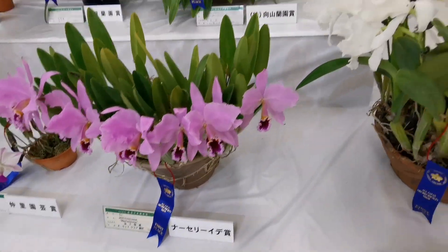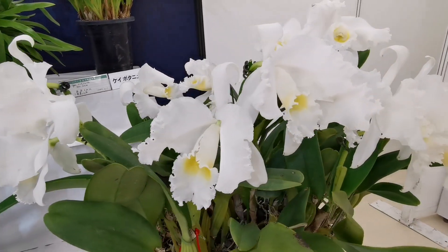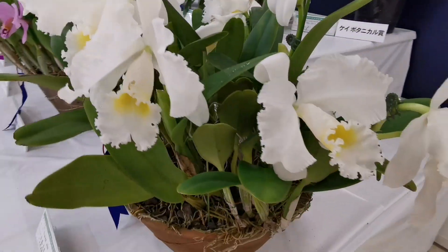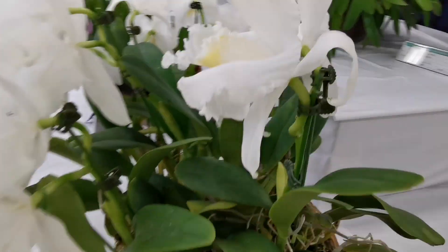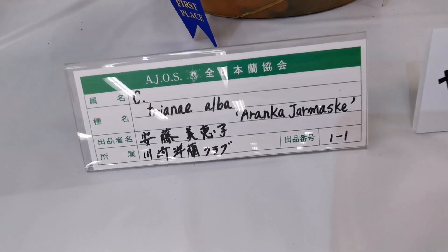What a nice crown of a plant! This one also really huge. And it's perfumed, of course. Aranga Djarmaska.